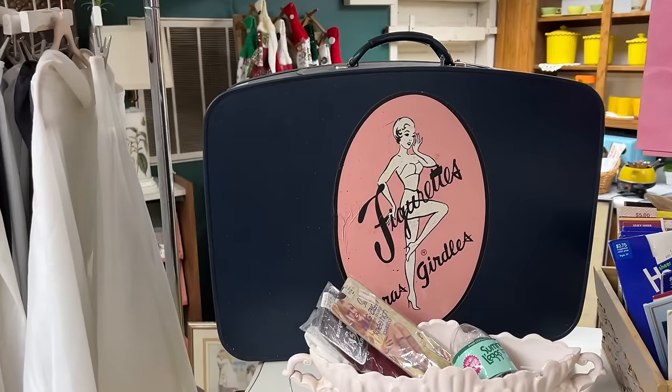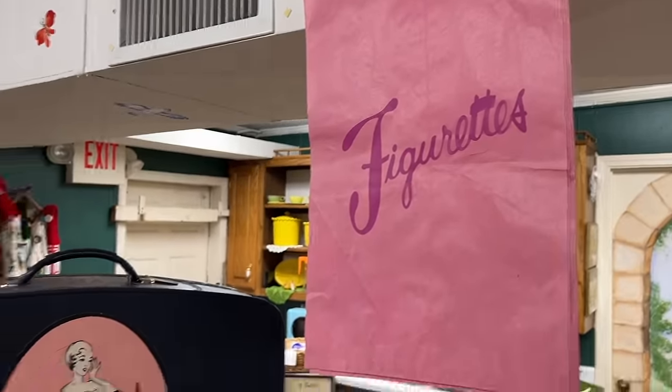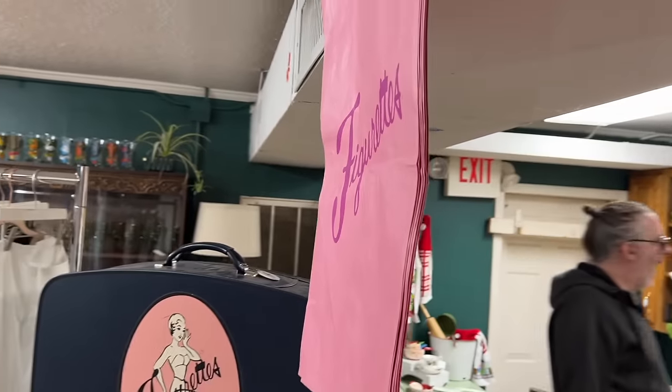I love this suitcase — Figurettos, bras, and girdles — and they even have some of the old shopping bags. This has got to be from about late 60s, early 70s, looking at the colors and the style. If you're enjoying this video, please do thumbs up and like it. It really helps the YouTube folks know that people are interested in this so we can continue to grow this great antique and vintage community.